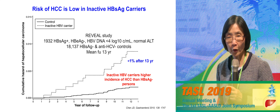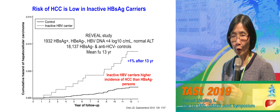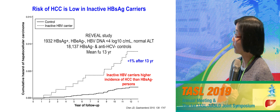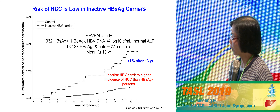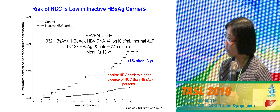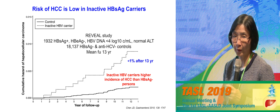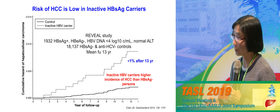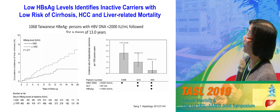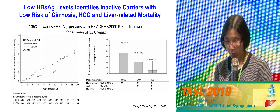We don't know if suppressing low-level virus will bring about clinical benefit. The REVEAL study data has been used to argue for treating inactive carriers — showing they have a statistically significantly higher risk of liver cancer than people without hepatitis B. However, looking carefully at the y-axis, the risk is 0.005, meaning a 0.5% chance of liver cancer after 13 years — less than 1% after 13 years. The key is truly identifying whether these patients are genuinely inactive.